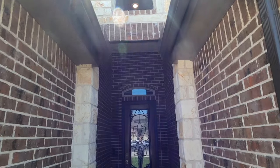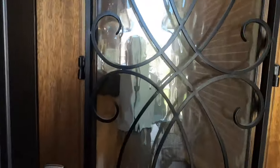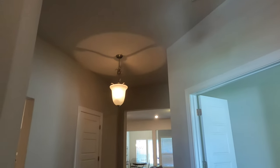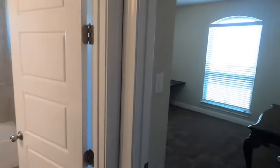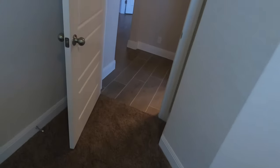We do have a beautiful entryway. I like the keypad entry. Now, they did just have to replace some of the carpet because there were some dog issues, but nice entry when you come in. I love the tile floors. Right up front, we do have a perfect place for an office or an additional bedroom because it does have closets.